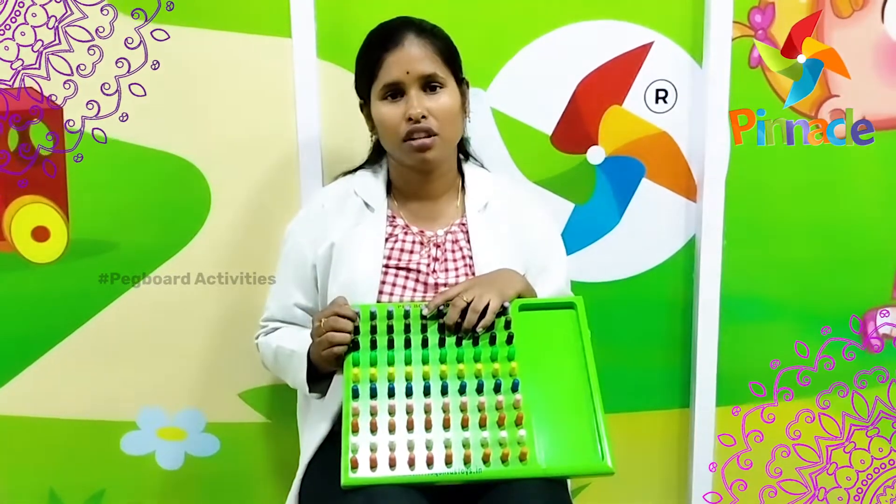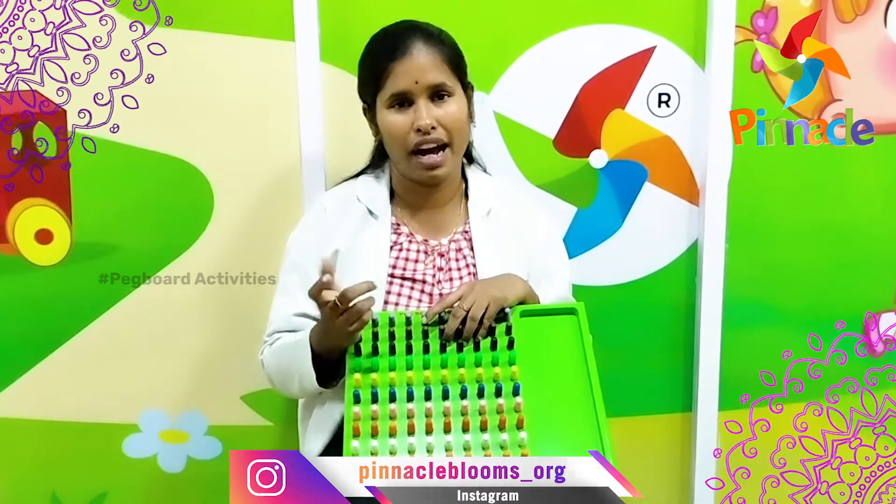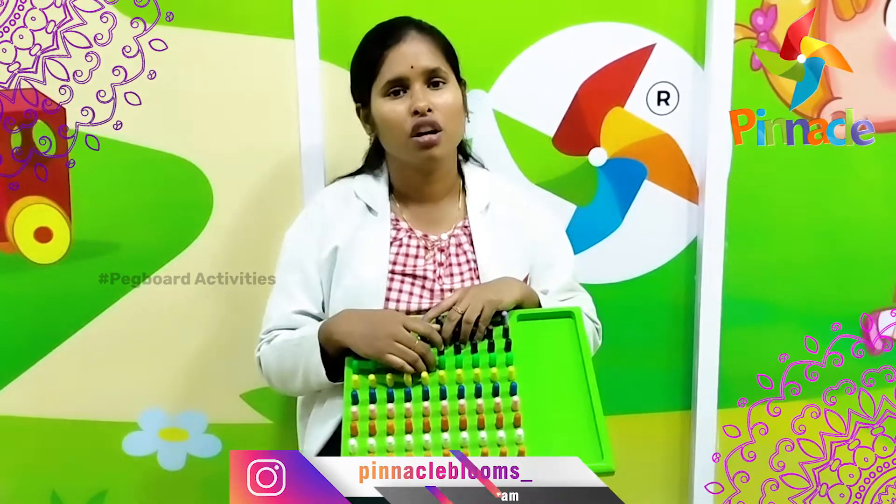Each style of the peg has a different resistance cover, so it will improve the centering and control of the hand. So it also improves holding.